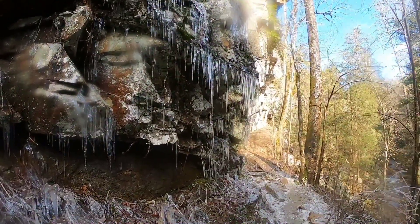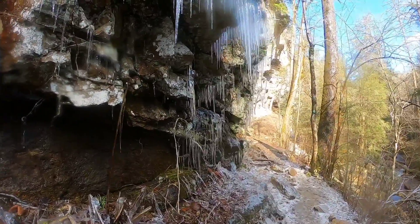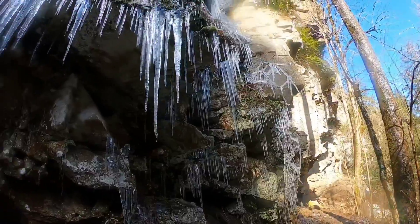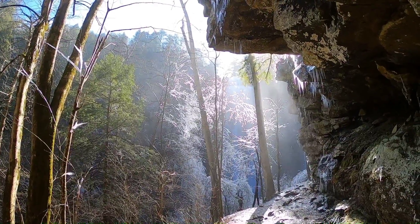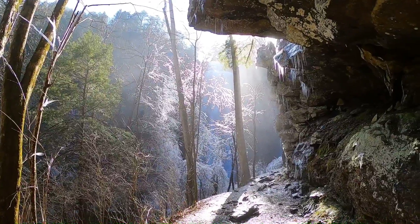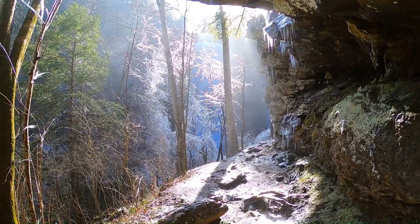There's some water right here. Be very careful. The camera shows like these purples — I guess from the sun hitting the ice. It's so cool right here.